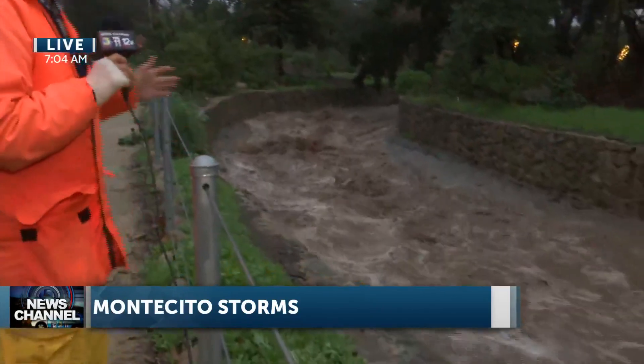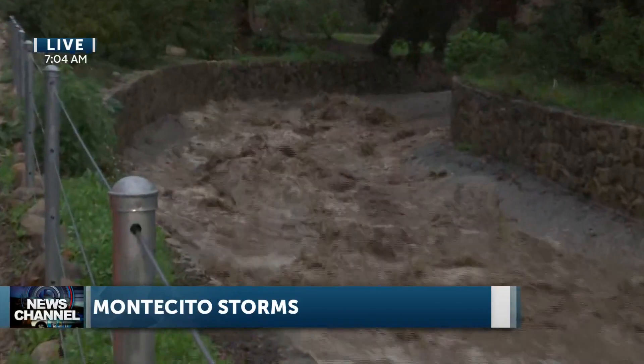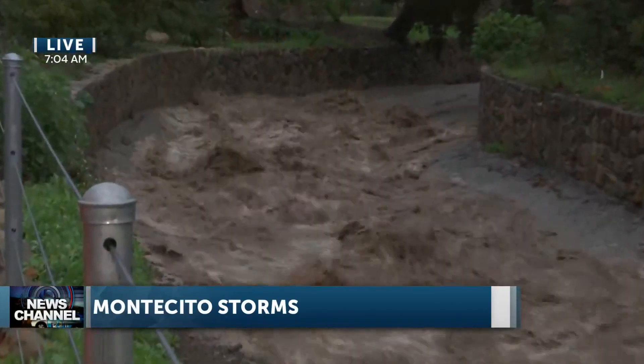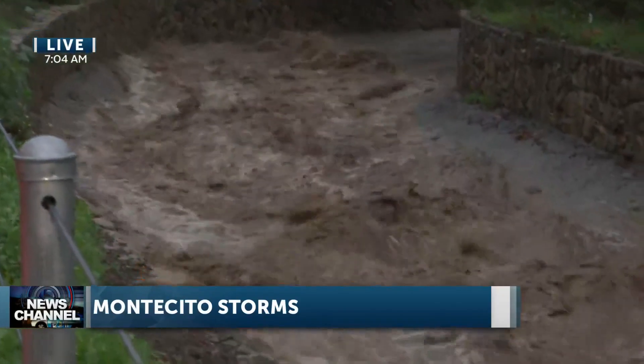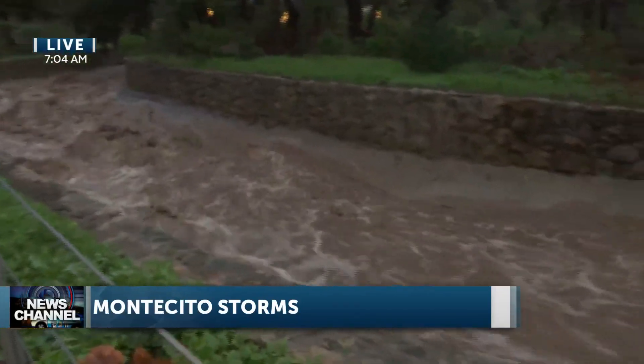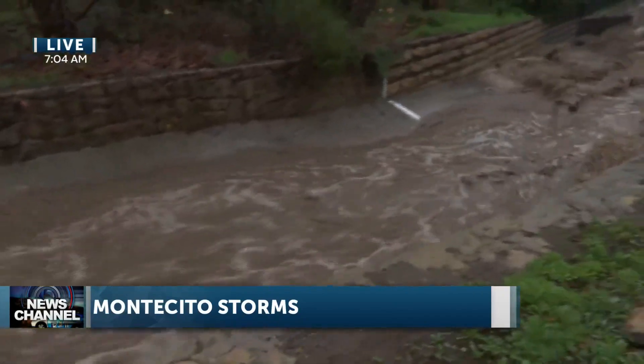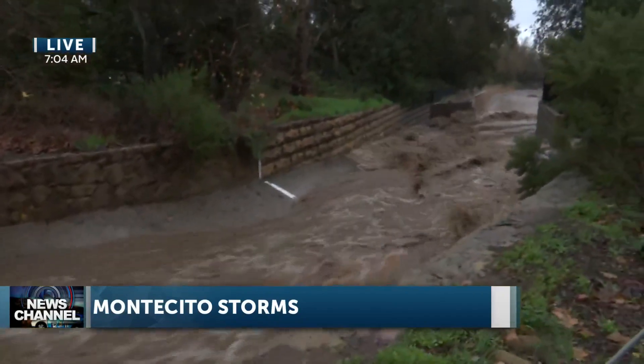Good morning. We are here along Montecito Creek in the area where Hot Springs and Olive Mill Road comes together. Earlier this morning it was so dark we could only hear it and see just a little bit of it. Now we can see it was just ripping around the curve there by Casa Dorinda, but staying within its banks. And that's good news. It has risen significantly since earlier this morning. We did have a couple of downpours, but the rain has not been very intense or prolonged since we've been here.